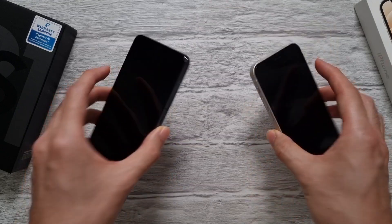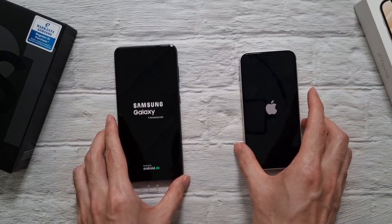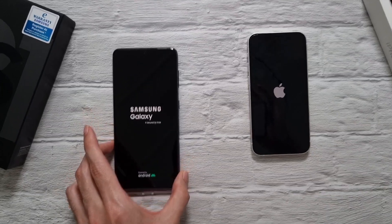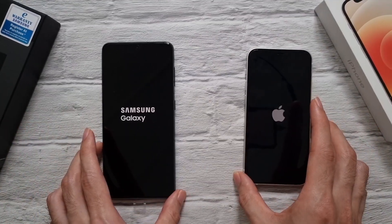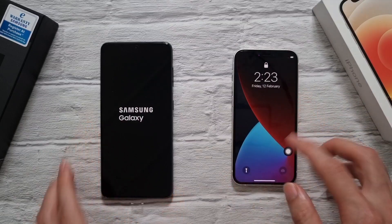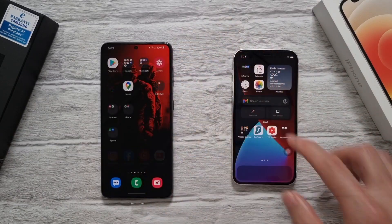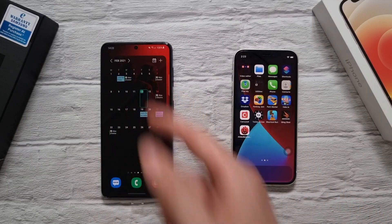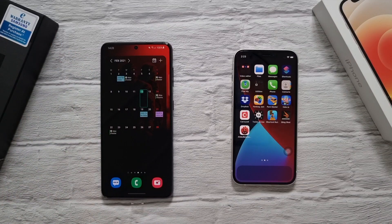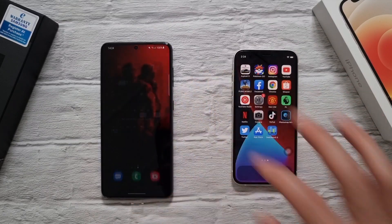We have 128 gigs of storage. We're going to start up these two phones and see which one boots faster. The iPhone 12 Mini is already in while the S21 is a few seconds behind. iPhones usually load up very fast. Both phones are at 100% battery, connected to the same Wi-Fi, with location on, and all apps have been closed to start this test.